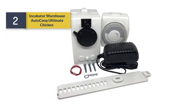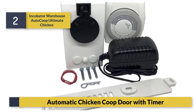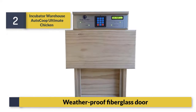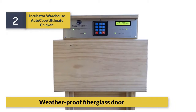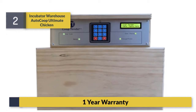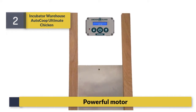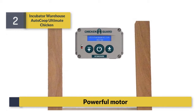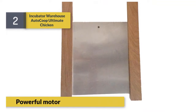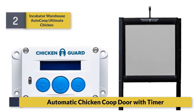Number 2: Incubator Warehouse Auto Coop Ultimate Chicken Door. Automatic chicken coop door with timer. Features a weatherproof fiberglass door and comes with a one year warranty.